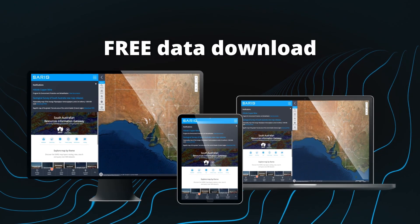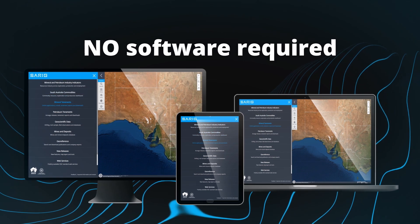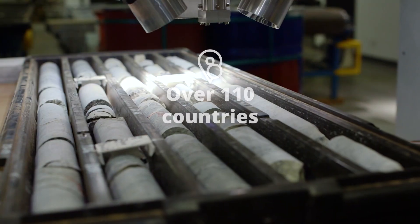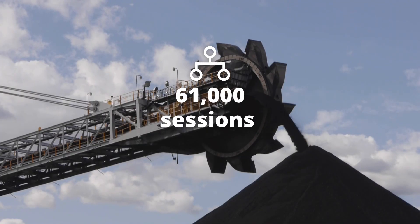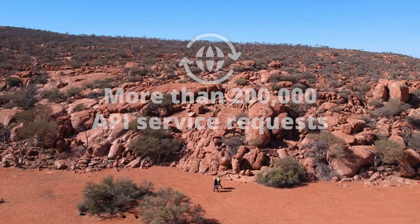SARIG is an intuitive tool that is free to use and download with no login or software required. In 2019 alone, there were around 2,000 users a month from over 110 countries who viewed 700 geospatial datasets, recorded almost 61,000 sessions and made more than 200,000 API service requests.